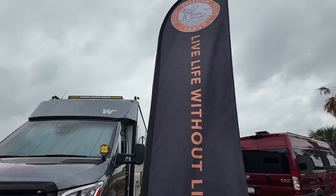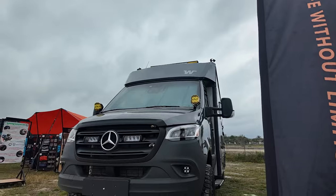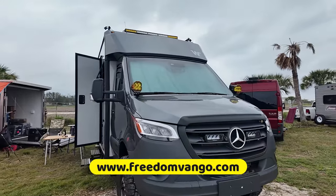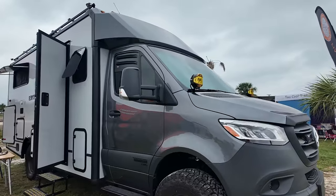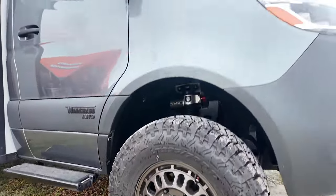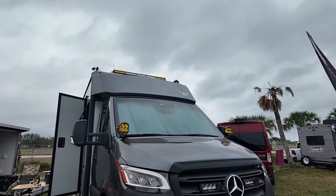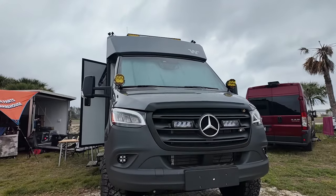If you're getting the Sprinter Echo, there are tons of mods you can do. Behind us is Grant from Freedom Van Gogh — he has the first Sprinter Echo out in the wild. Look what he's done to it: additional lights and aggressive styling upgrades. Visit him at Freedom Van Gogh if you're looking to kit out your Sprinter Echo.